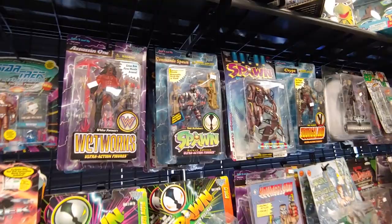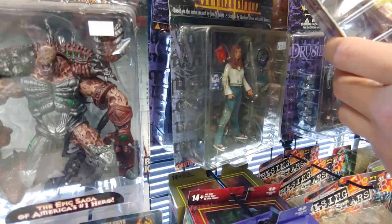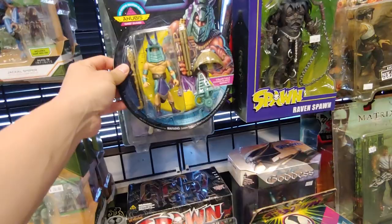There's a Spawn figure. Vampire — Buffy the Vampire is there. Oh, Stargate Anubis! Do they have Teal'c? Yeah that was Anubis. I wonder if they have Teal'c and the rest of the crew — love a Teal'c figure.